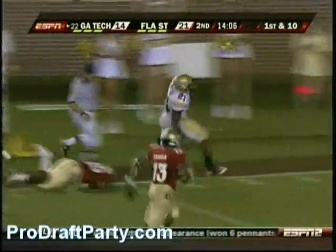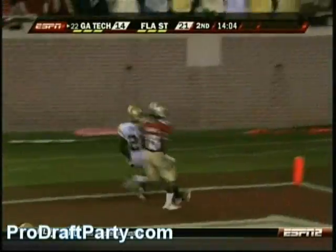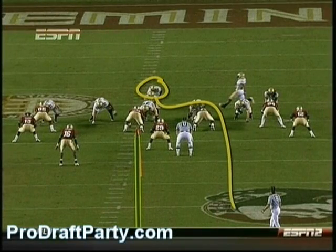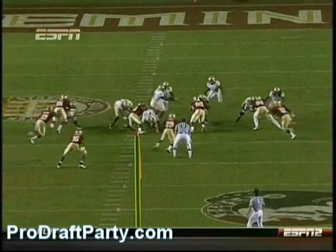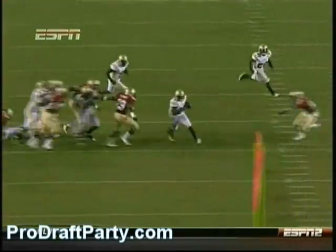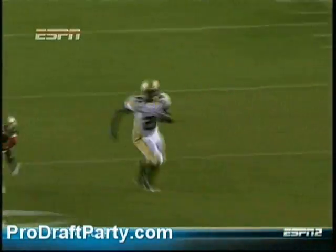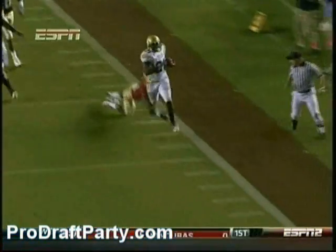Dwyer moving it downfield. He's going to bounce outside and not only get a big gain, but score. I mean, this is a simple dive to the fullback. He just breaks outside and takes it to the house. That's two huge plays. Touchdown.